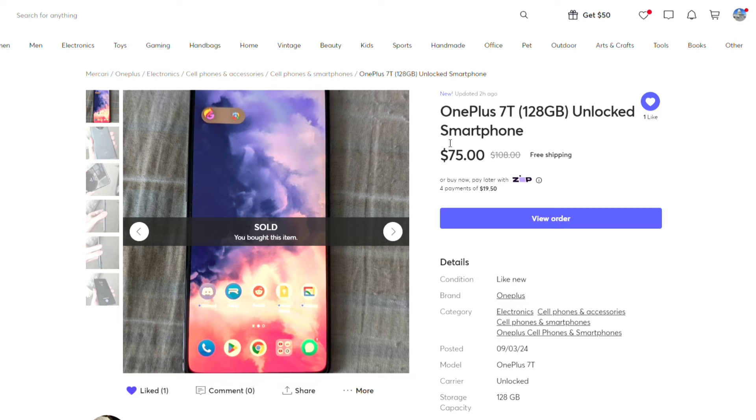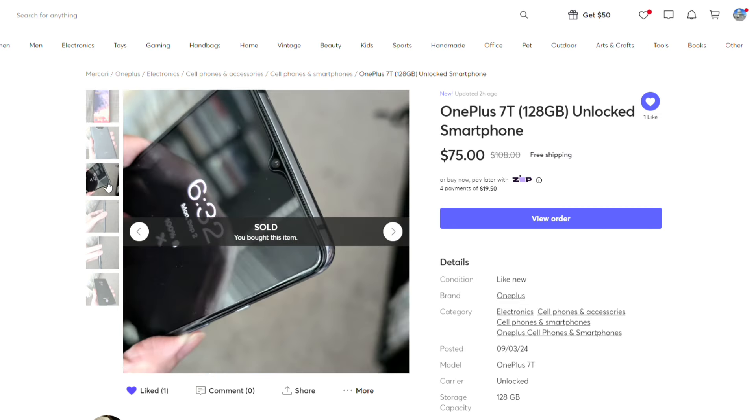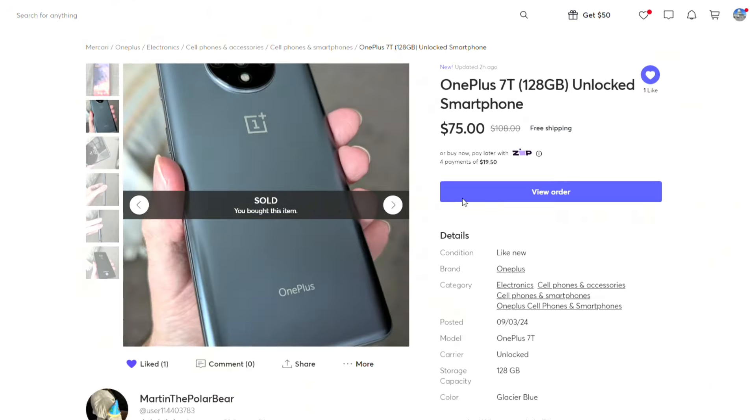It's in like-new condition, which is pretty shocking for a $75 price. It was originally listed for $108 and I managed to talk the seller down to $75. It's a completely legit seller, and not only does it have a screen protector but it also comes with three cases, a charging cable, and the original box.